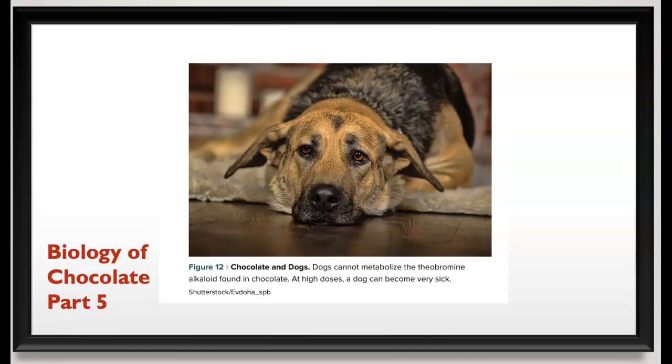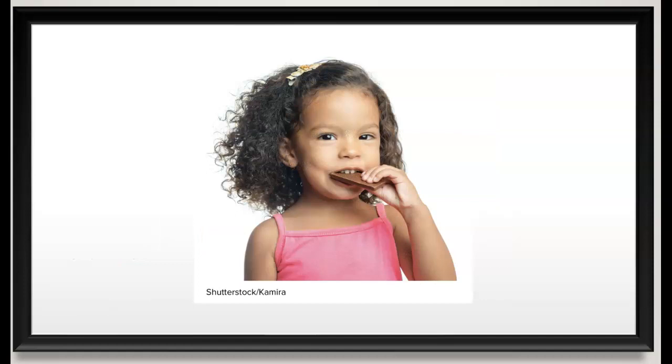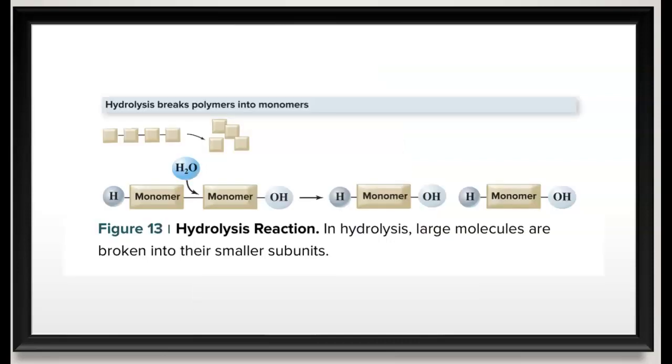What we want to start talking about now is what actually happens to that chocolate bar when you eat it. Whether it's an M&M or a Hershey's bar, how does digestion work? This young girl here looks pretty happy eating a big chunk of chocolate — what's going to happen to that chocolate when it goes into her body? The fancy word for this is hydrolysis.